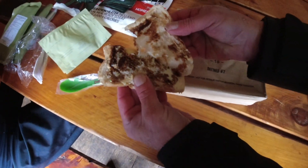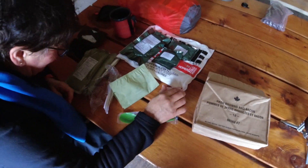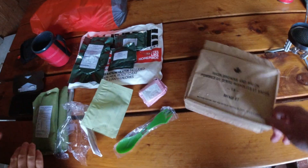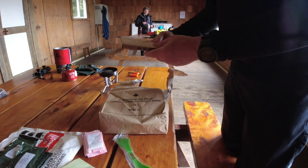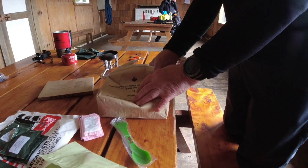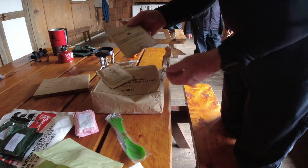Wayne's Australian ration pack has sliced pears for dessert. Now I'm going to open up the Canadian IMP. I have apple brown sugar crunchy cereal and lemon juice.